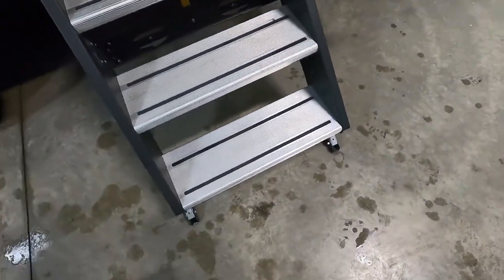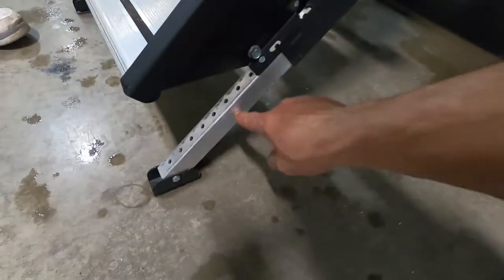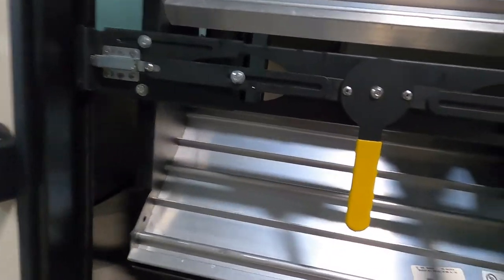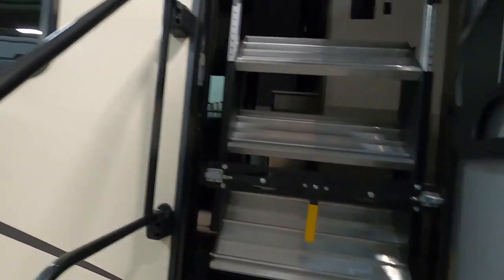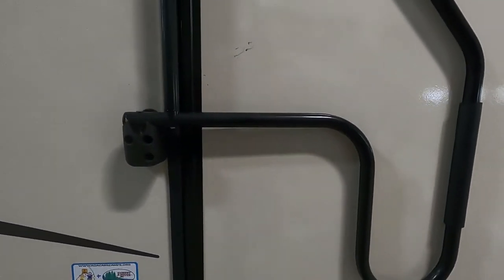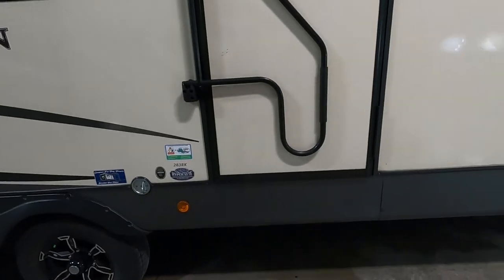On these entry steps, make sure your exterior door is all the way open before lifting them up. They are also adjustable — there's a cotter pin here so you can bring them up in case you're on uneven ground. Simply lift them up and turn the handle either way to lock them in. Before you leave, make sure you lock and deadbolt your door. If you need to go to the dump station, you can go inside and check the levels of your tanks on the control panel as you're dumping them.